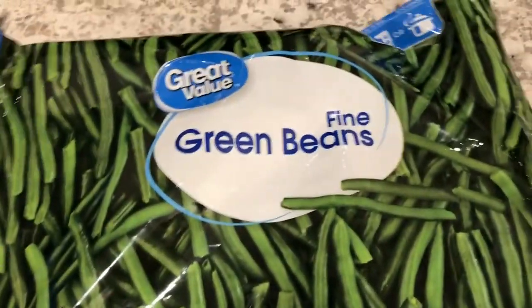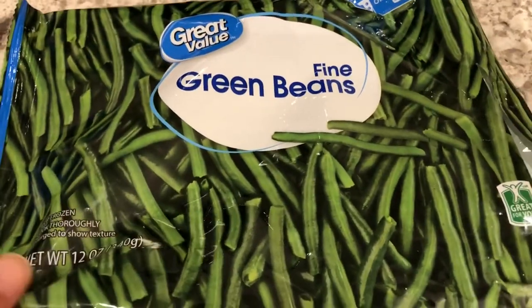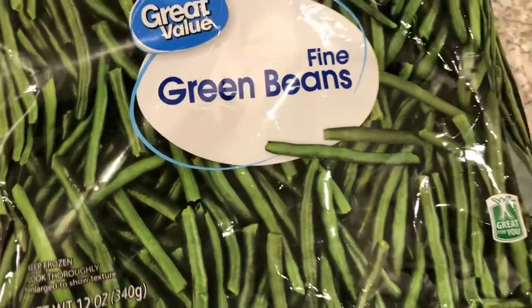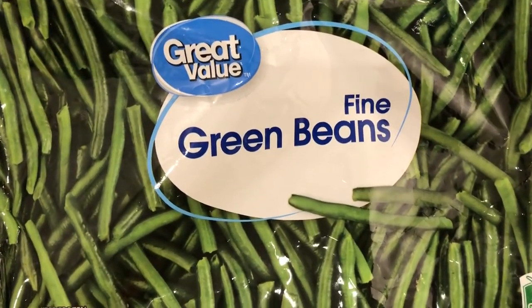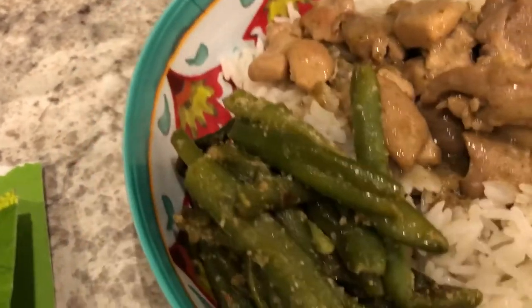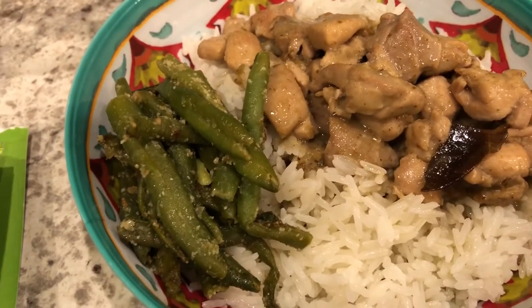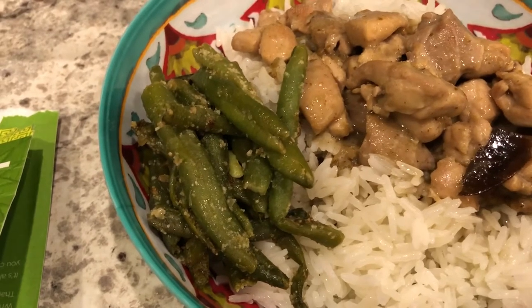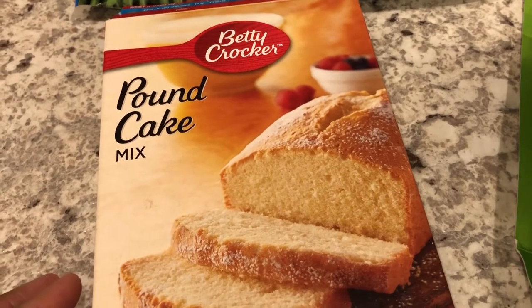I'm disappointed in the green beans. They are from Walmart, Great Value brand — it says 'fine green beans' and the picture shows little skinny green beans, which is what I prefer. I normally get them from Aldi or Trader Joe's. But these are regular full-size green beans, not skinny, so I probably won't get them again.